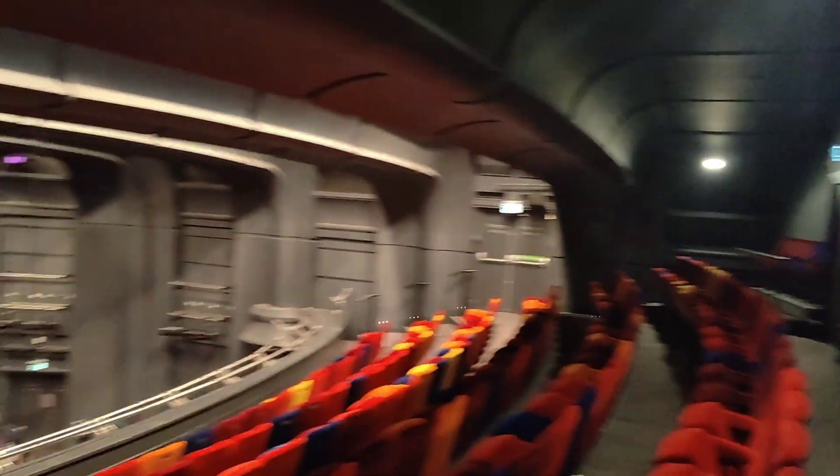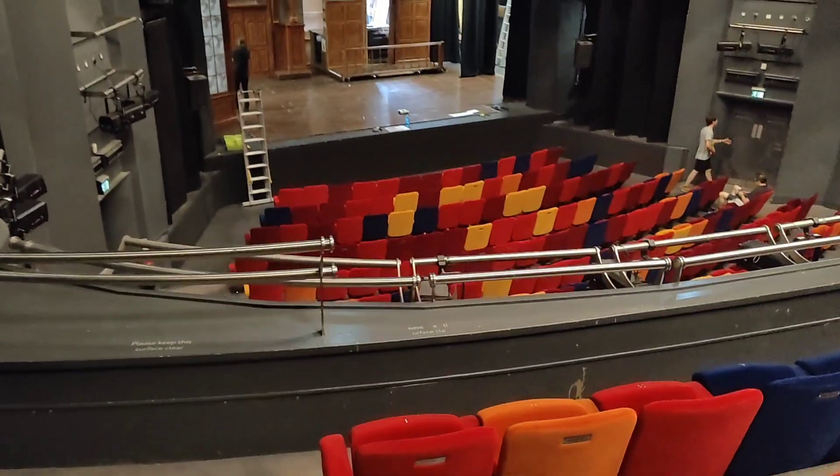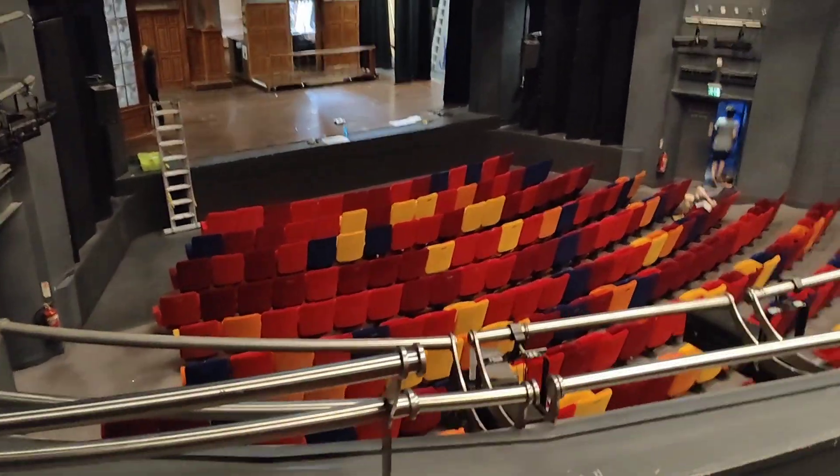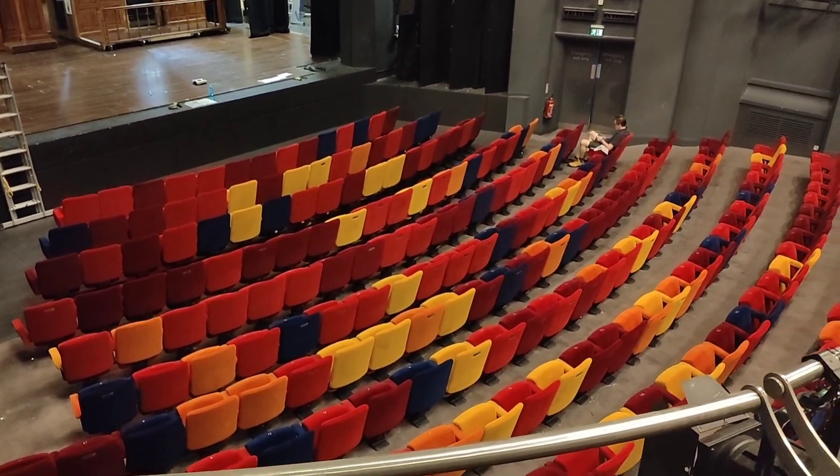Let's go and pretend I don't get vertigo — go down to the front. Oh yes, a tea break coming on — some very wise people. There's the stalls, Continental Playhouse.